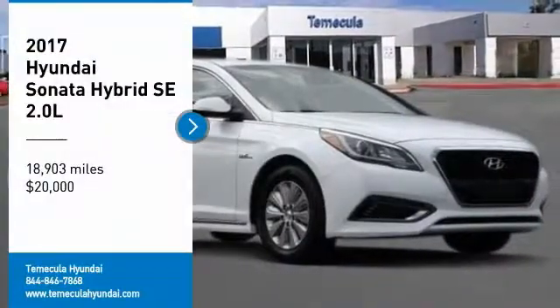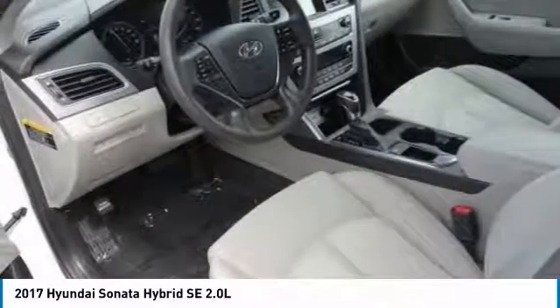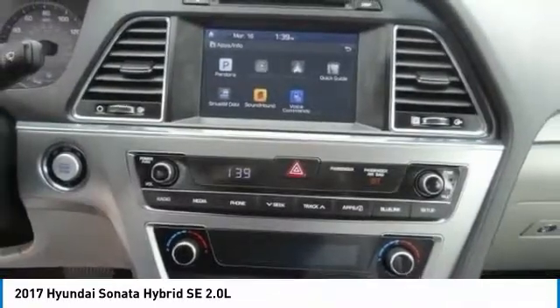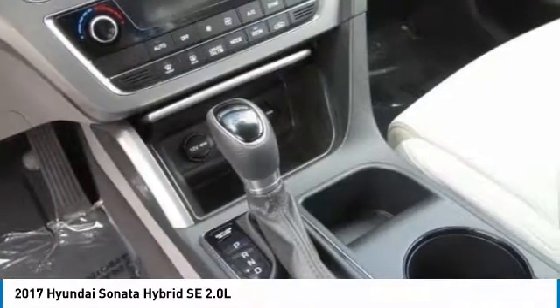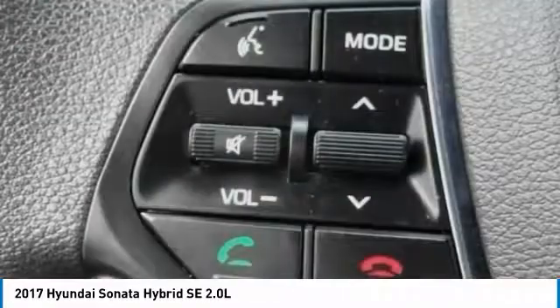You are going to love the 2017 Sonata Hybrid. This all-new hybrid has all the style and premiums you expect in a Sonata, along with 37 city and 39 highway miles per gallon. Unlike other hybrids on the market, it uses a breakthrough lithium polymer battery pack which runs cooler, lighter, and is shapeable for optimum packaging.